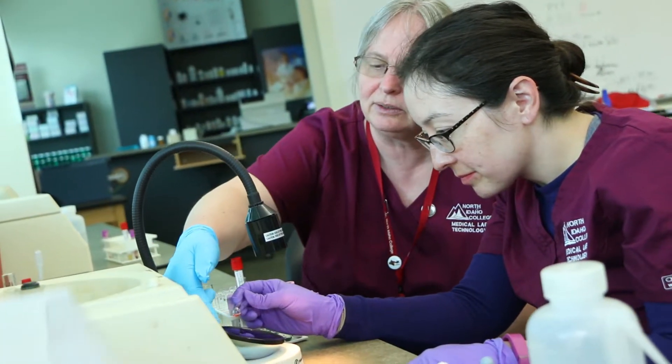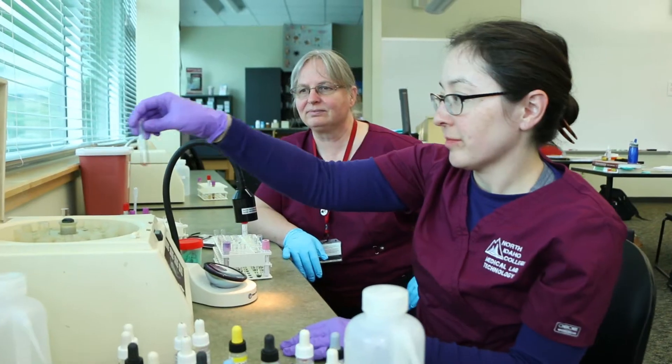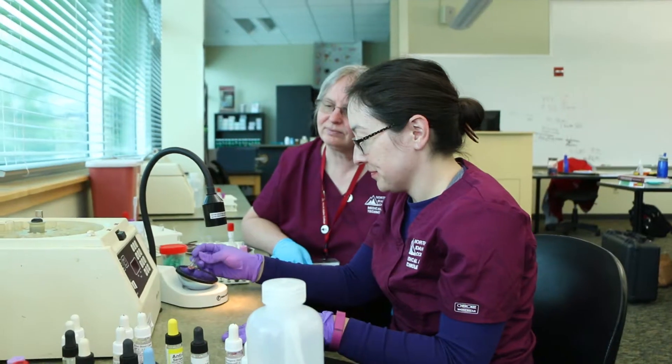A medical lab technician is a behind-the-scenes healthcare professional. We are responsible for providing the information that is involved in over 70% of all medical decisions.